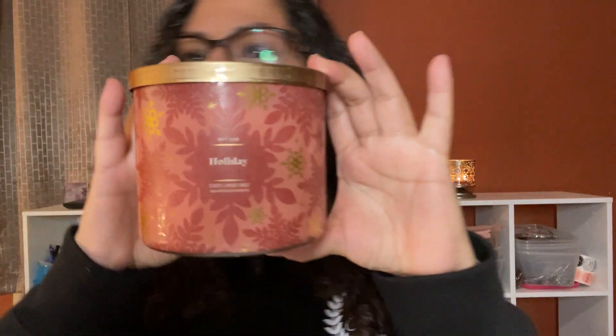I got Holiday — look how beautiful the packaging! Look how pretty the design is. This one has red cinnamon stick, Christmas clove buds, and ground nutmeg with natural essential oils.